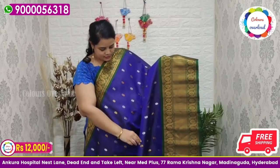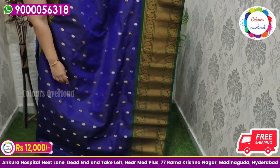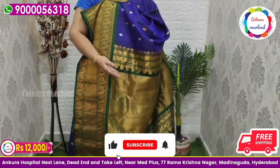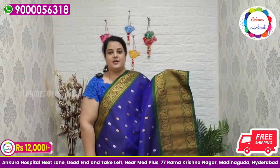Next, pure handloom double weave Gadwal saree with all over silver and gold zari boota, in a royal blue saree with a bottle green border, bottle green rich pallu, and bottle green plain blouse with a long border inside folding. Saree price ₹12,000 free shipping, final price.